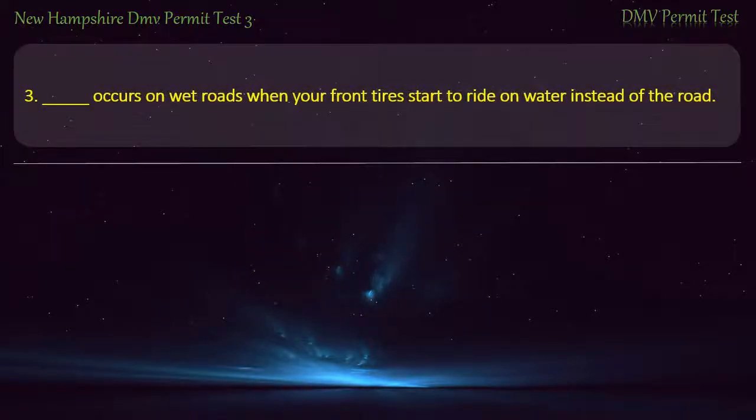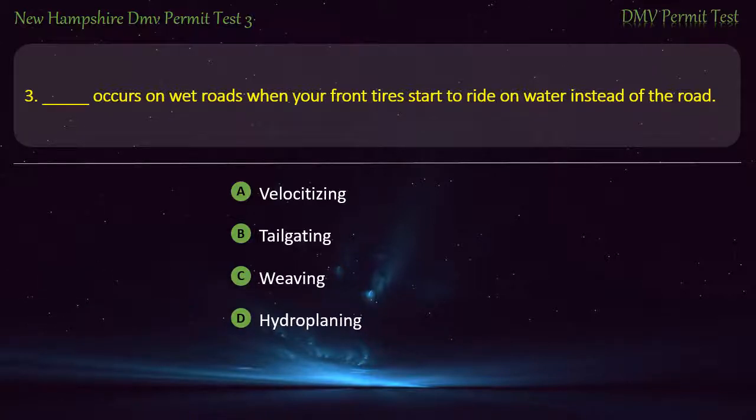Question 3. This occurs on wet roads when your front tires start to ride on water instead of the road: Velocitizing; Tailgating; Weaving; Hydroplaning. Answer: Hydroplaning.